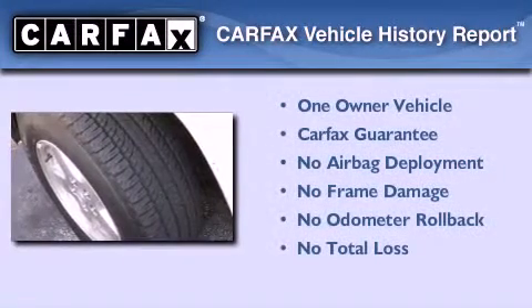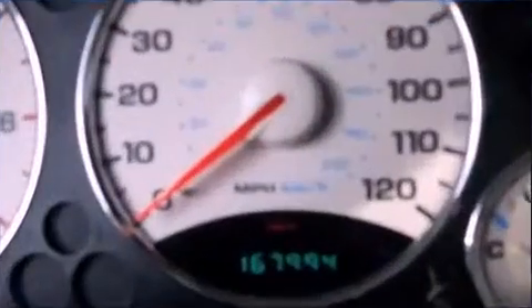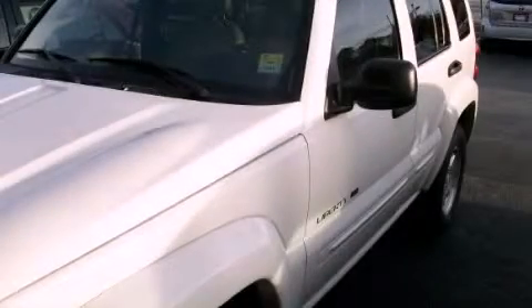This Jeep has had only one owner, and it qualifies for the Carfax buyback guarantee. This vehicle is sure to sell fast — call and arrange your test drive today.